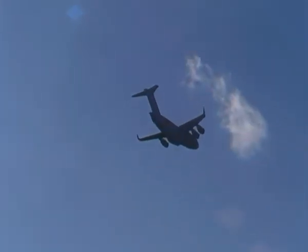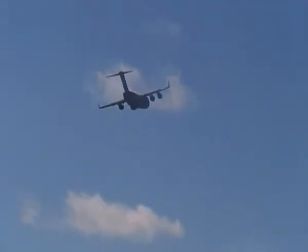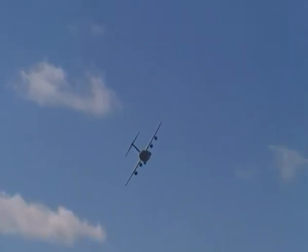We've now got five of these aircraft on board. It's a long-range strategic heavy lift transport aircraft.